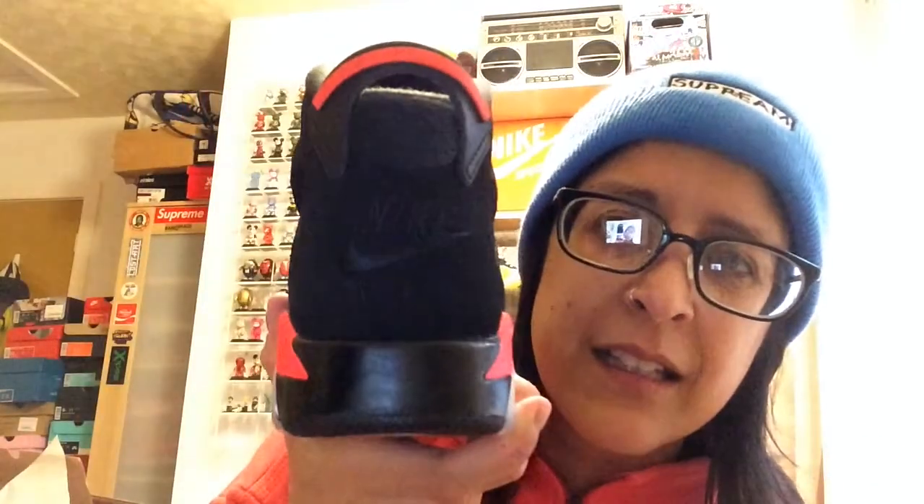The Jordan 6 Infrared. These are the first Jordan 6s since around 2000 with the Nike Air on the back. This is the first Infrared since 2014 — apparently it was quite pink last time. These are nice quality: you've got the nubuck leather, a 23 on the side, and on the lace locks you have Nike on one side — or turn it round and you have the Jumpman.